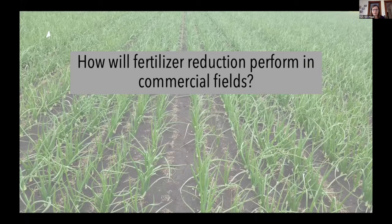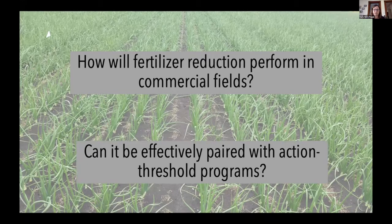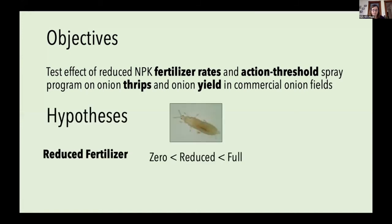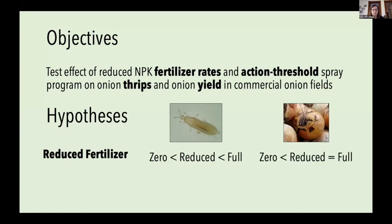This brings me to the questions I've been working on: if we reduce overall fertilizer rate — rather than individual nutrients — and scale up from small plot research trials to a more commercial field scale, how does fertilizer reduction perform? And can it be effectively paired with action threshold programs? My specific objectives were to test the effect of reduced NPK fertilizer rates and action threshold spray programs on onion thrips densities and yield. I hypothesized that reducing NPK fertilizer would result in fewer thrips, and expected yield results similar to Ashley's, where zero fertilizer might not perform as well but reduced and full rates would achieve equivalent yield.